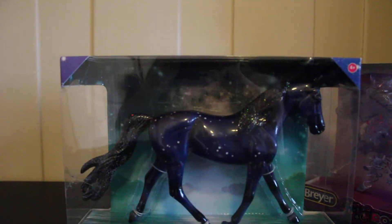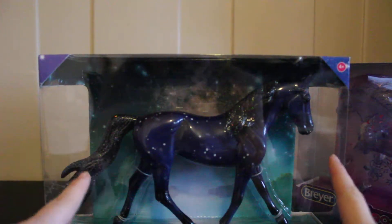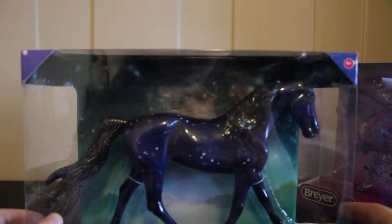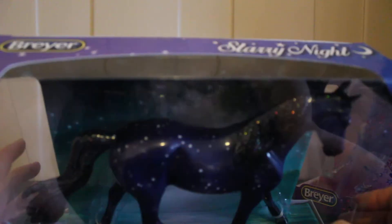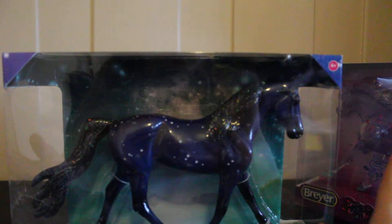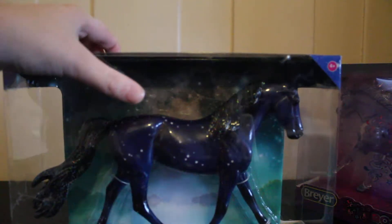First we're gonna check out this awesome Starry Night horse and she is absolutely beautiful. Her mane and tail are just like dipped in stardust, and she has stars. She is this dark navy blue-ish with a little hint of purple in her coat color and she's so beautiful.